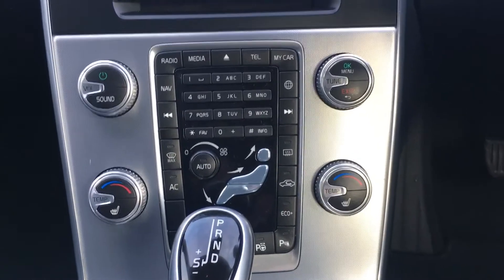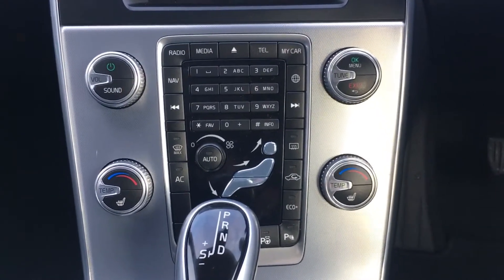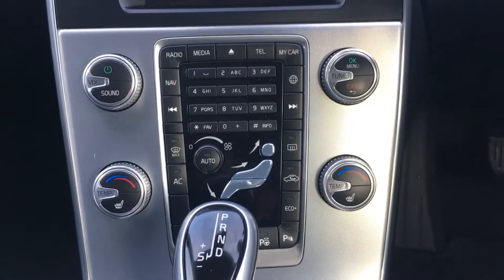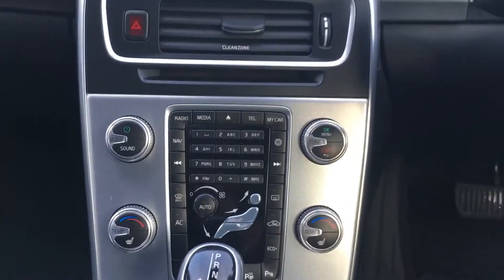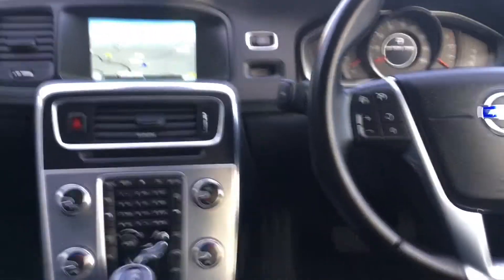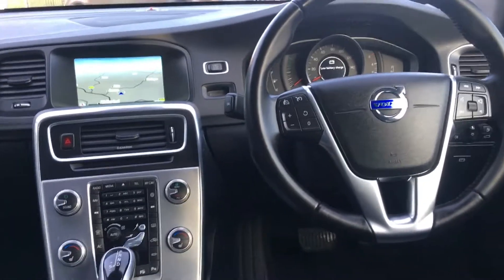Climate control air conditioning system. Heated front seats. The car also has front and rear parking sensors along with park pilot self-parking. It has the 8-speed automatic gearbox.